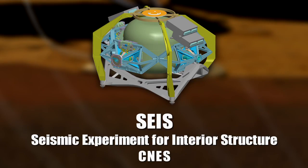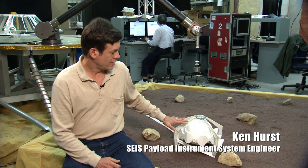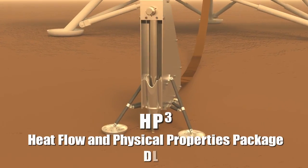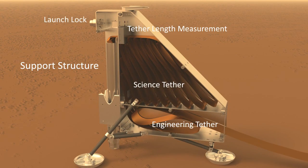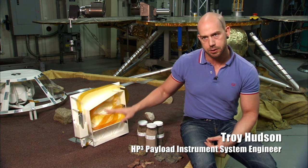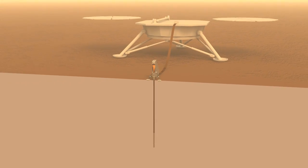A lot of things have come together to make it possible to learn a great deal about the interior of Mars from a seismometer. We have CNES building our seismometer, which has been under development for many, many years. It just sits on the surface of Mars — it's like a stethoscope, listening to what's going on inside Mars. On the HP³ instrument, we have that being delivered to us from DLR, and that has also been under development for many years. What this probe does is penetrate into the subsurface up to five meters, and on its way it measures the thermal conductivity.